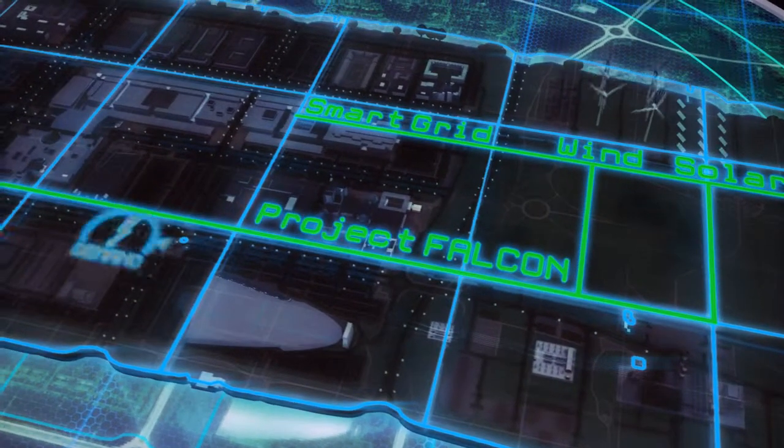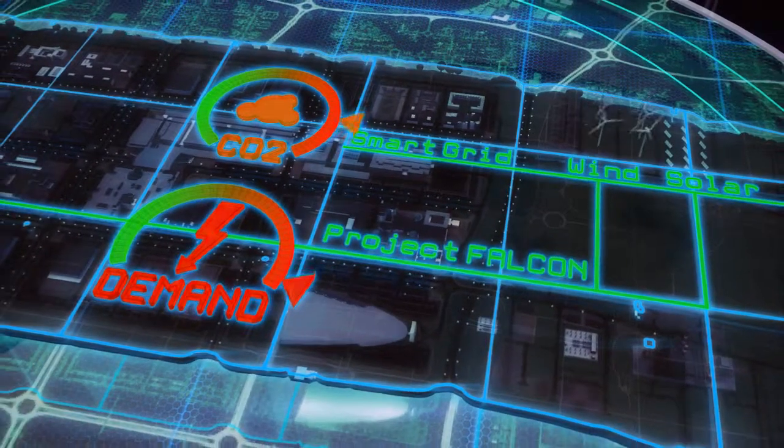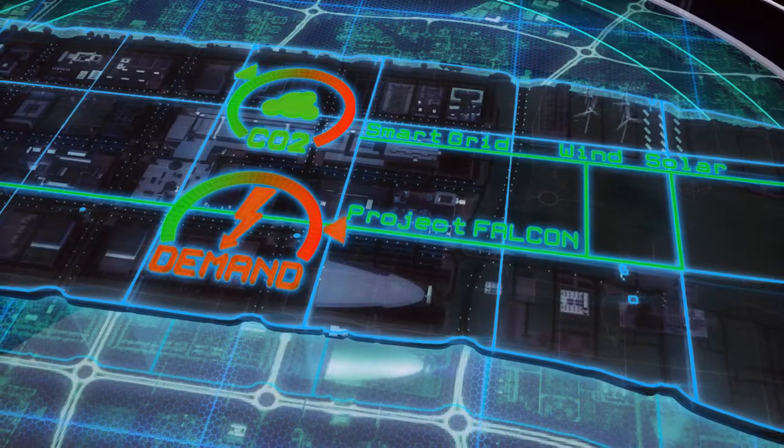Project Falcon is part of our wider commitment to manage an increased uptake of lower carbon technology and an increase in energy, electricity, and demand.